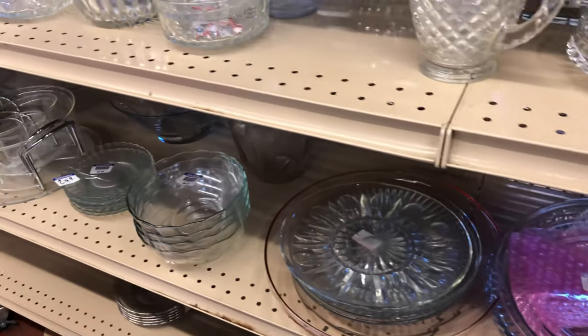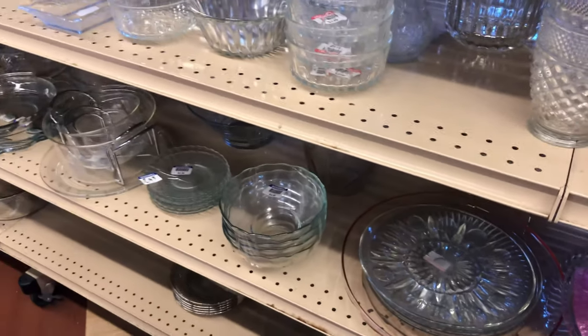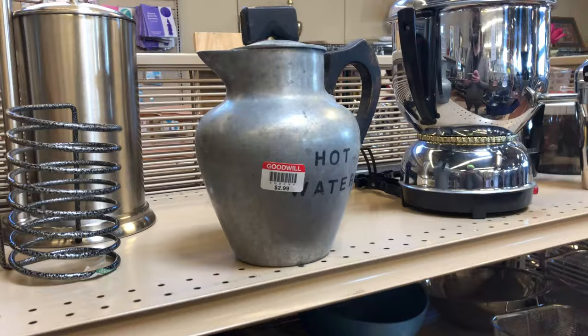Then I saw this for $1.99 — no brand, but a cool bubble effect, so I bought it. We'll see what I can get for it. I'm still just learning this kind of stuff. I don't think it's very rare, but it did look pretty cool to me.